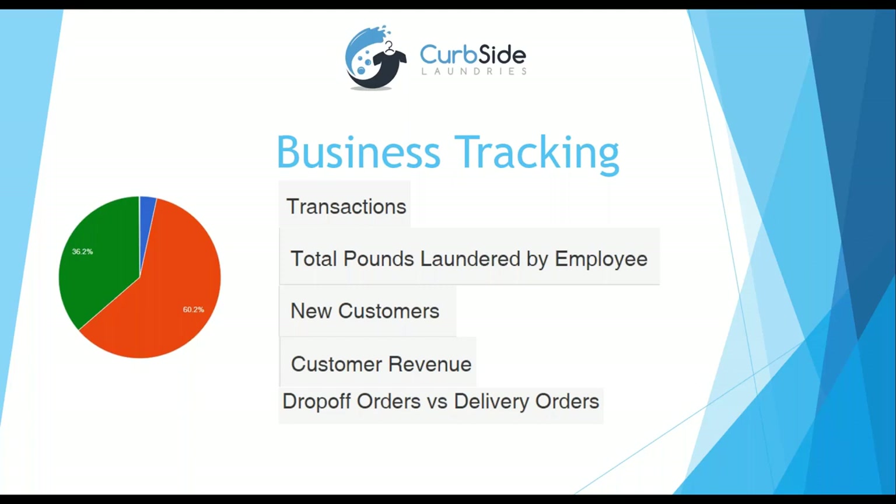Once a day a customer comes into the laundromat, drops off their laundry, finds out we do pickup and delivery, and asks us to drive their clothes home. The average pickup and delivery customer gives us twice as much clothes — going from about 20 pounds per order to about 40 pounds — and we make about $64 per pickup-and-delivery order. Pickup and delivery is the biggest growing market share because our culture is changing — people want to reclaim their time. It's a wave you want to catch.